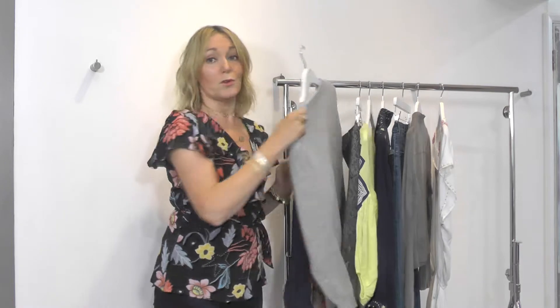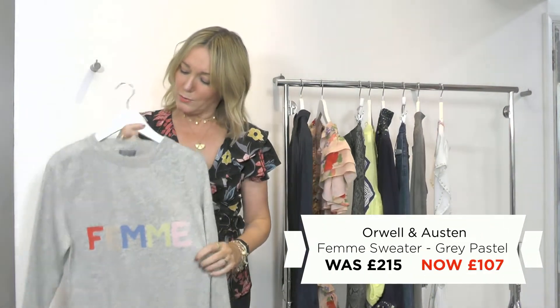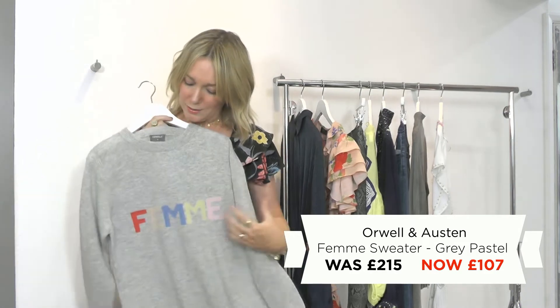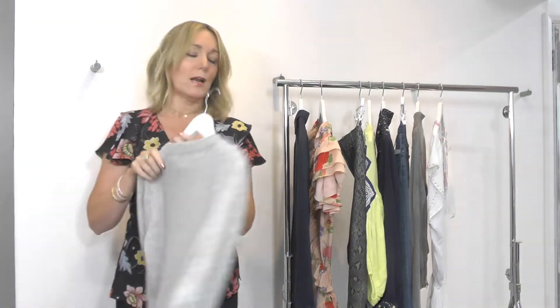There are beautiful dresses that will take you to all your events this season. The perfect spring knit as well — this one from British brand Orwell and Austin. Super soft with a lovely print, the femme style. I love that one, I think it's a real classic.